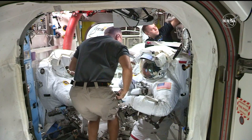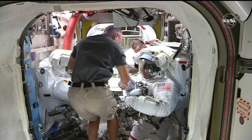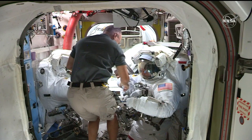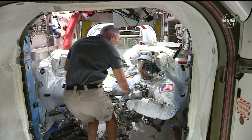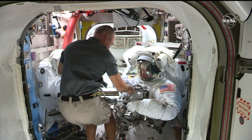Back in the Quest airlock, you can see the crew is starting to wrap up its spacewalk preparations, having completed a round of light exercise to purge nitrogen out of their bloodstreams, preventing decompression sickness from occurring once they step out of the airlock a short time from now.